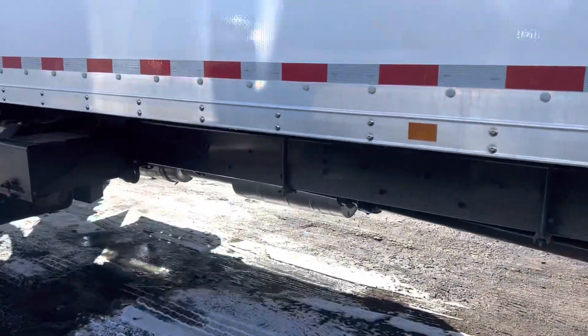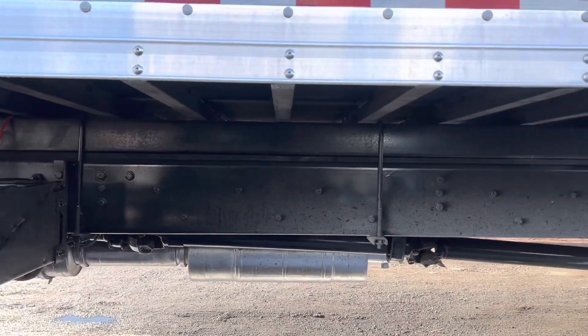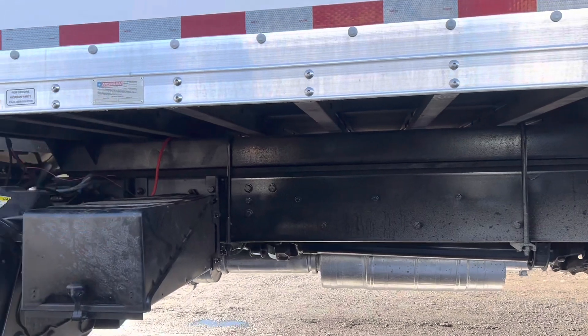We also repainted the chassis with an anti-rusting chassis saver paint. Looks really good here, as you can see.